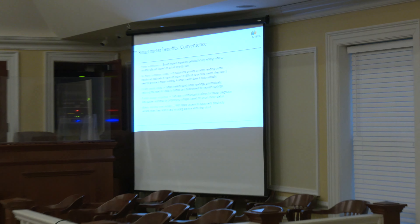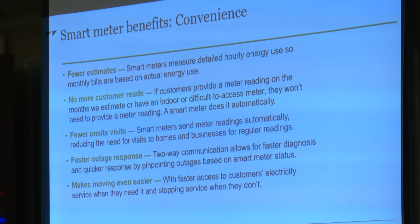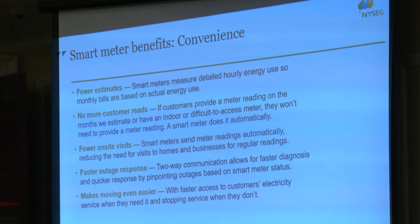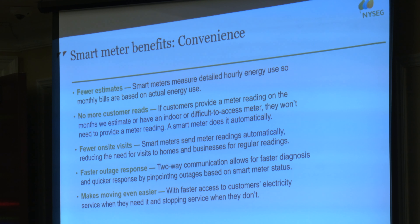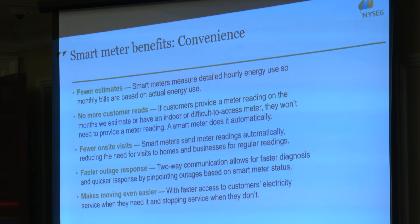This also gets rid of customer reads, because currently people who don't want to deal with estimated bill reads can submit their own reads to provide accurate billing — smart meters will take care of that. It'll give us faster outage response because if Main Street's out of power, we can see which houses are out while the rest are still generating power. We can see where that tree landed on the line, which gets our crews there faster and gets your power back up. Can these be disconnected remotely?